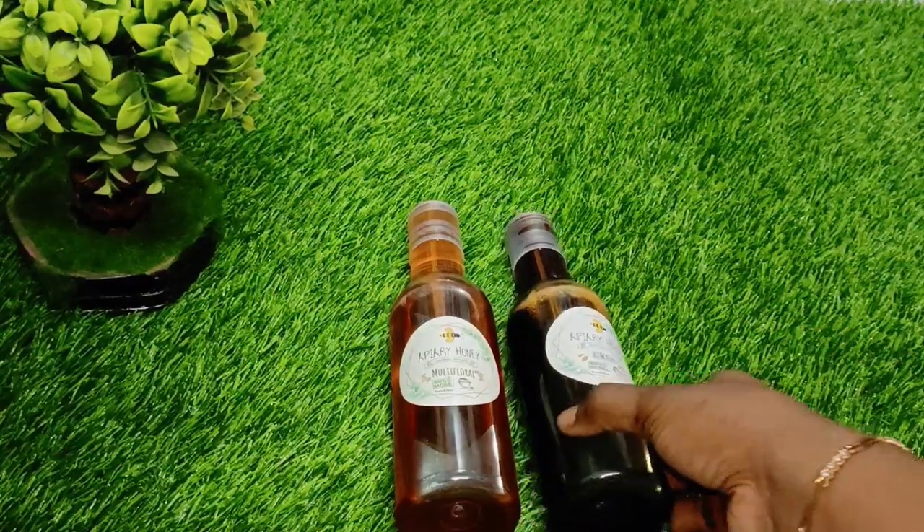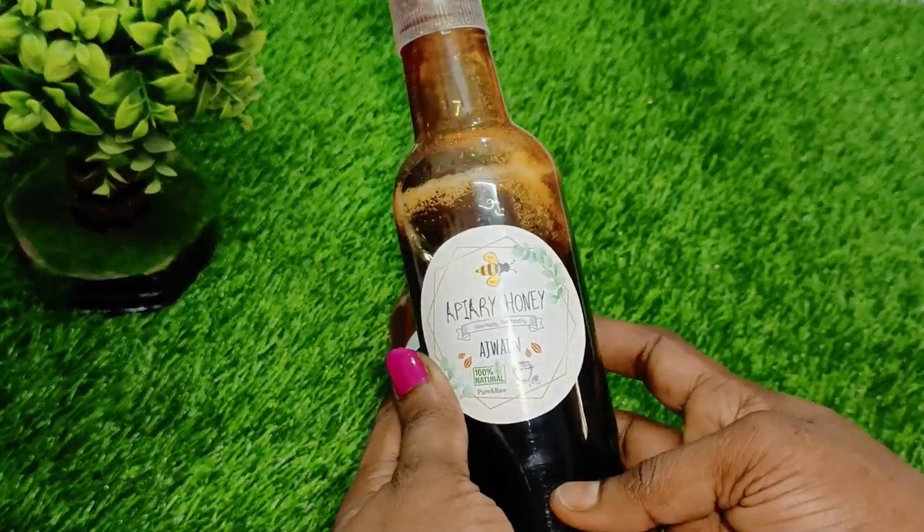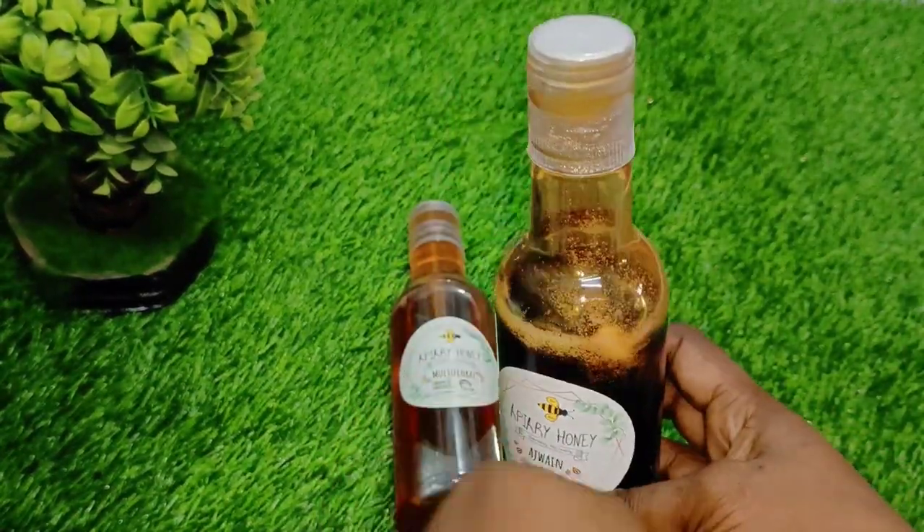There are a lot of products. One product is damaged but I will show you. This is Ajwain honey and this is multifloral honey.